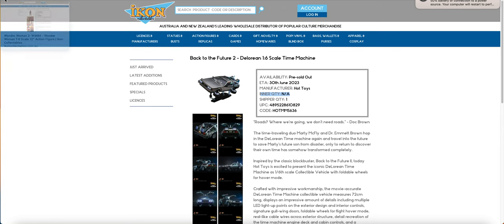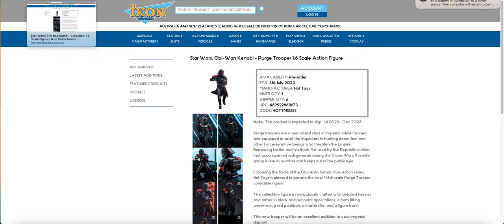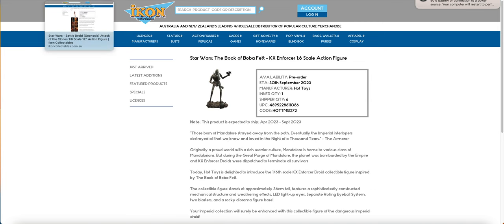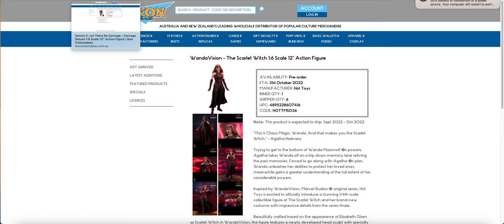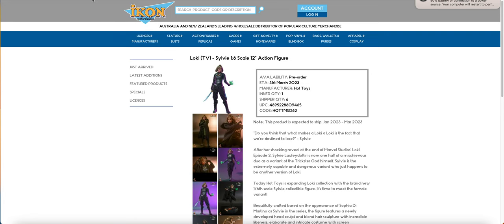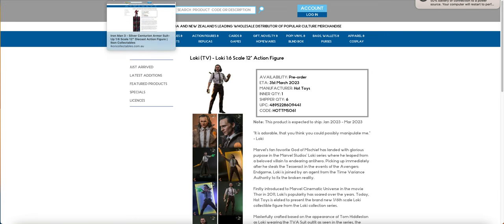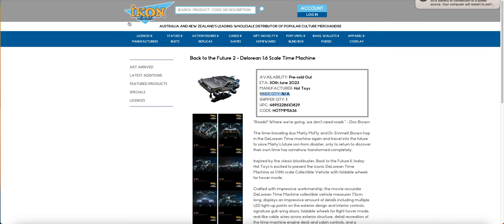So that pretty much wraps it up. Very quickly: Wonder Woman, Sideshow Ahsoka, Purge Trooper, Crosshair, KX Enforcer, Battle Droid, Yelena, Scarlet Witch WandaVision, Deluxe Carnage, Moon Knight, Sylvie, Loki, Silver Centurion, and the DeLorean.